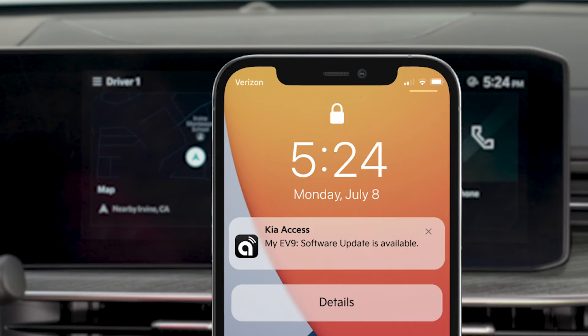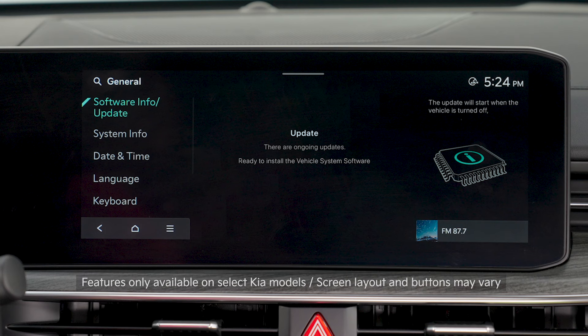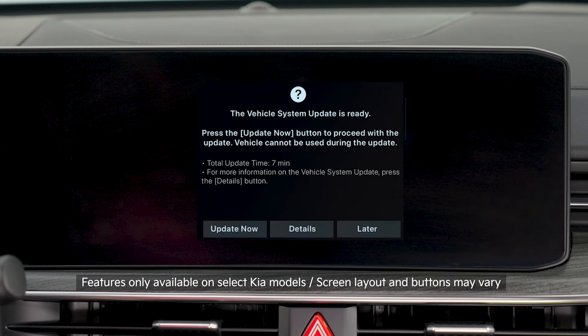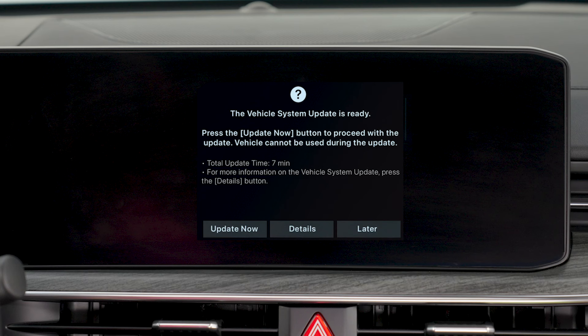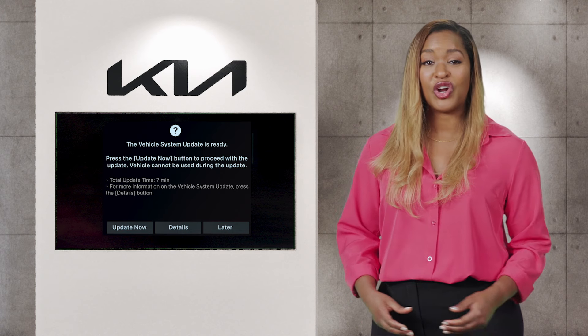When an update is available, a notification will be sent to the Kia Access app on your smartphone, and a prompt will appear on the infotainment system screen. It will show the estimated installation time and ask whether you wish to proceed now or do it later. To accept and do it now, press Update Now and follow the instructions. Installation will start when the vehicle is parked and turned off.